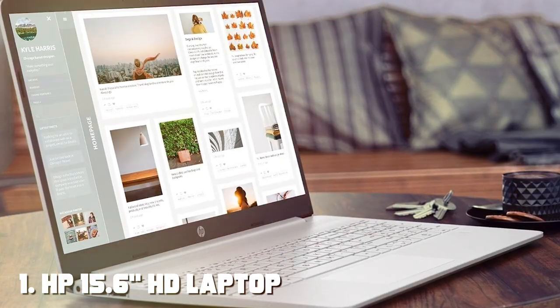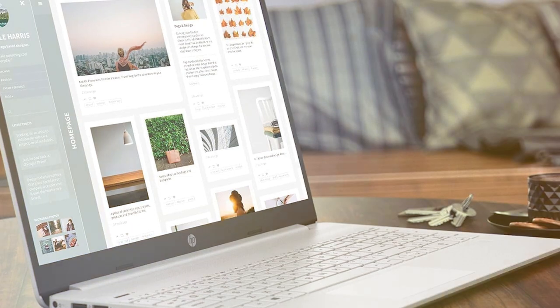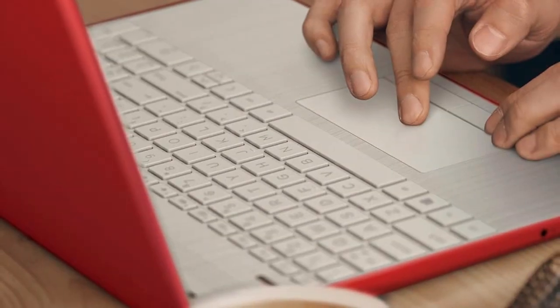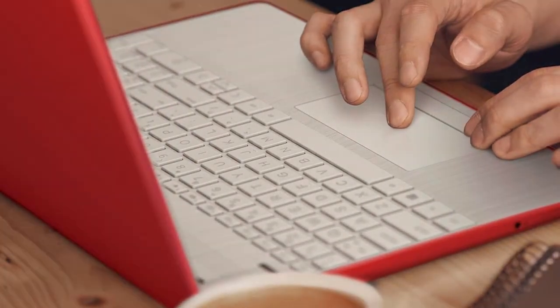At the first position of our list we have the HP 15.6 HD laptop in striking scarlet red. This laptop packs a powerful punch with its 16GB of RAM and dual storage setup, featuring a 128GB SSD and an additional 128GB USB. Running on the latest Windows 11 operating system, it ensures smooth performance and seamless multitasking for all your needs.